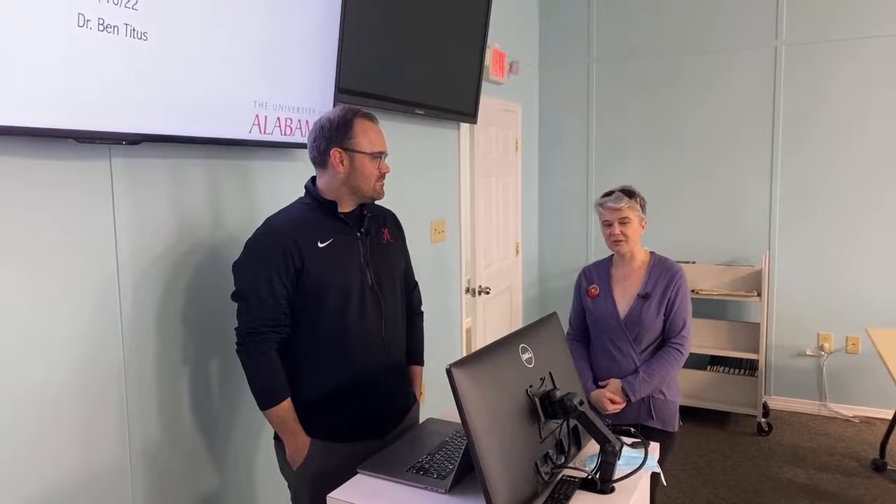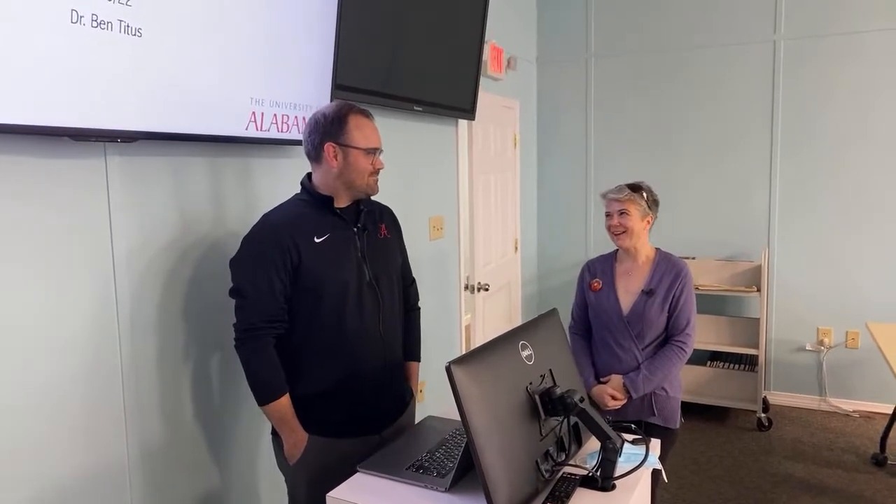Welcome to the Boardwalk Talks program brought to you by the Alabama Aquarium at the Dauphin Island Sea Lab. My name is Mendel Graber. I am one of the educators here at the lab, and this morning we are chatting with Dr. Ben Titus, who studies symbiosis. Today he's going to talk with us about symbiotic relationships between clownfishes and their sea anemone hosts, and what we may be able to uncover about the sea anemone hosts and their role in this symbiosis.